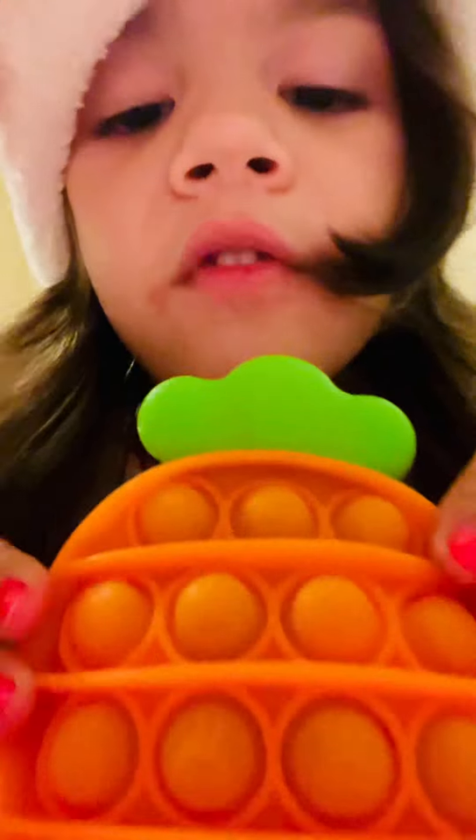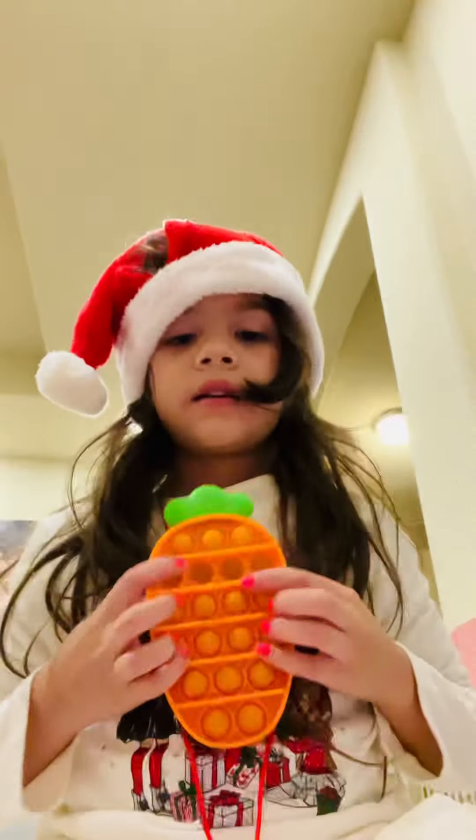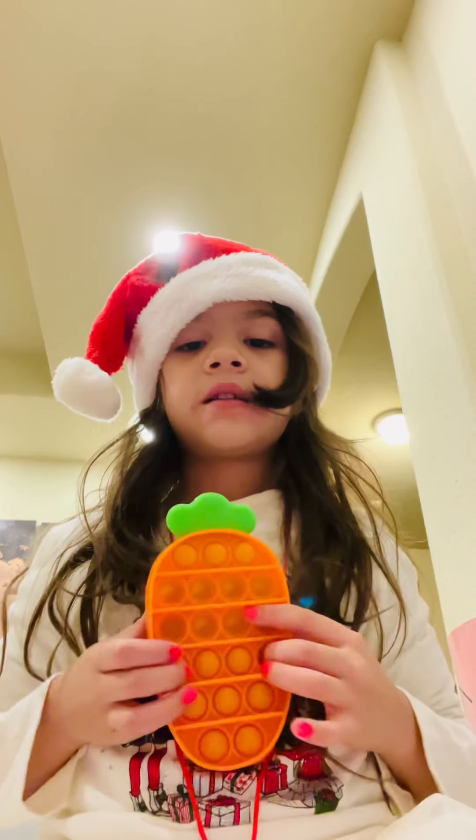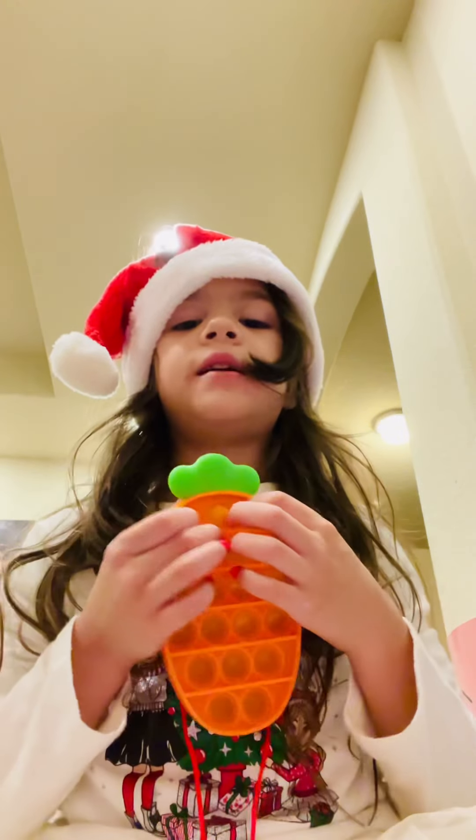Here's a carrot one. I have little bunny pictures on it. The pops are very cool — sounds very lovely.